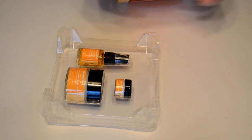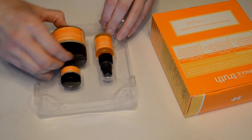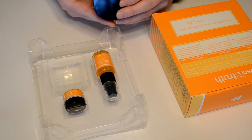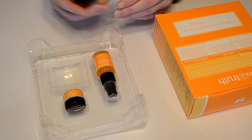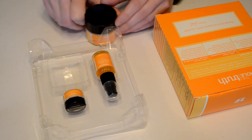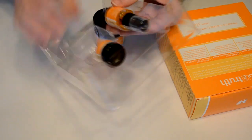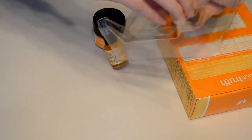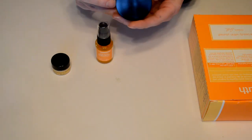Step one is the Treat Truth Serum Collagen Booster. Collagen is what your skin loses as you age, so it's good to treat yourself with collagen to keep your skin young and fresh looking. Step two is the Truth Cream Advanced Hydration, and this little bottle is step one — the Truth Serum Collagen Booster. Step three is the eye cream.